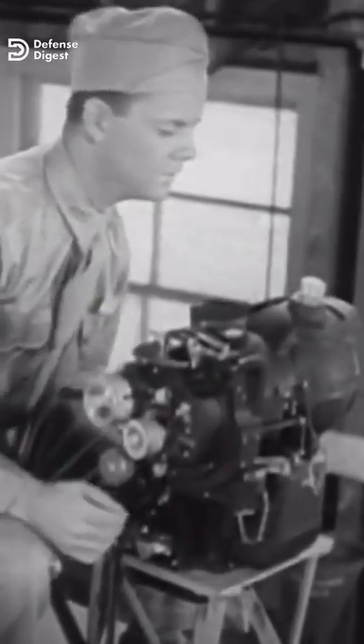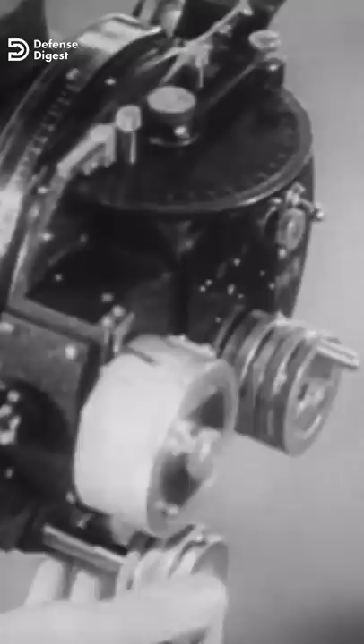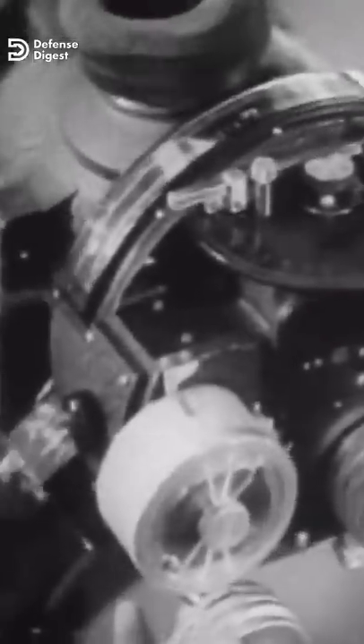The Norden bombsight was a Second World War innovation with a reputation that far exceeded its actual capabilities. During pre-war testing, the Norden demonstrated that it was capable of dropping weapons to within 75 feet, which was an astonishing performance for that time. This precision would enable direct attacks on ships, factories, and other point targets.